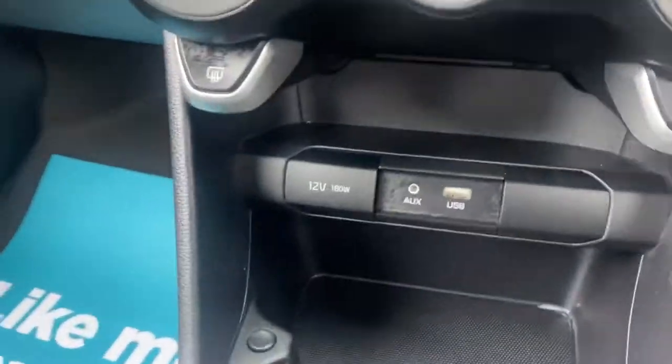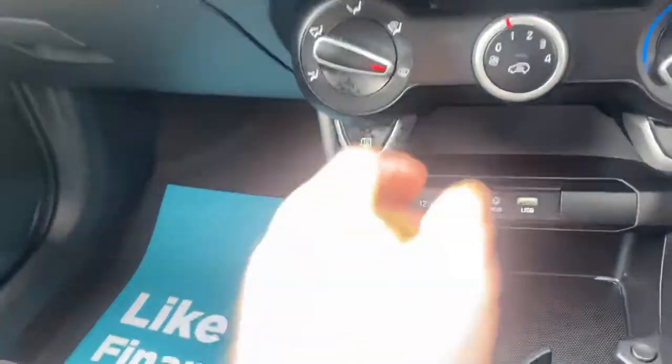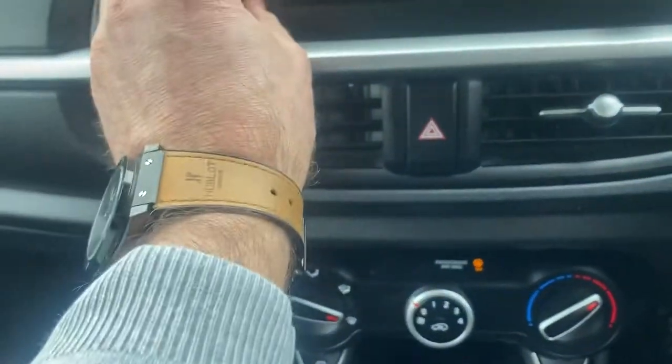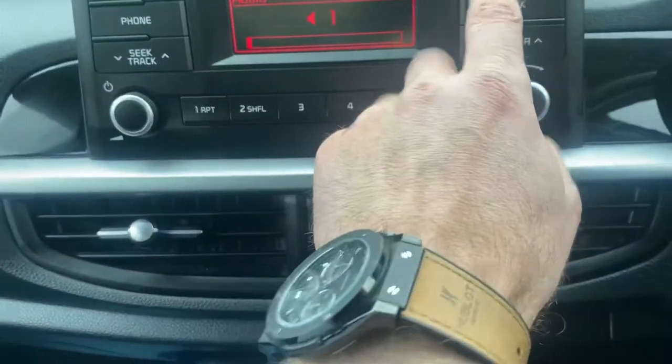You've got the USB sockets there with the charging point. Five speed. Air conditioning. Obviously Bluetooth — it'll have media as well.